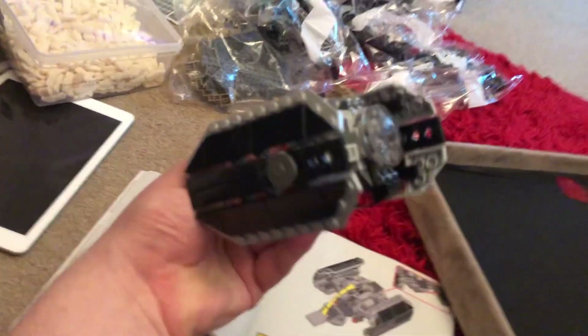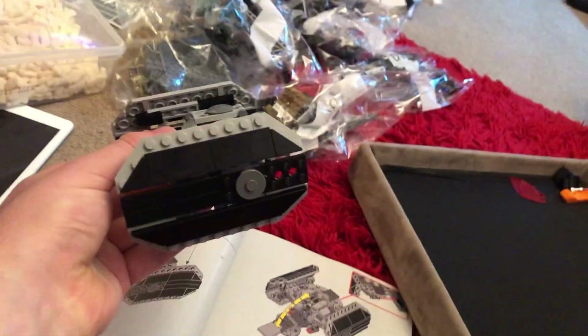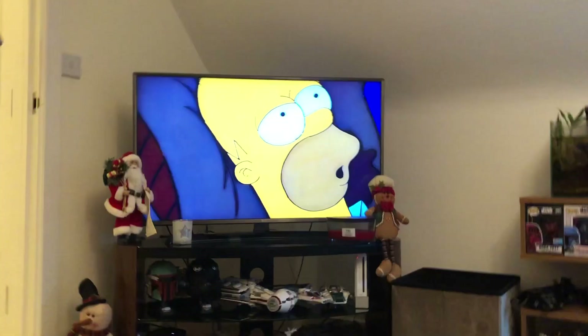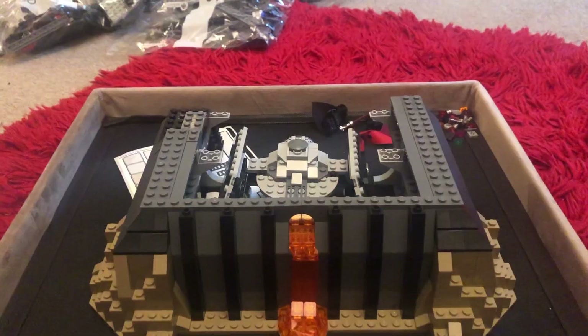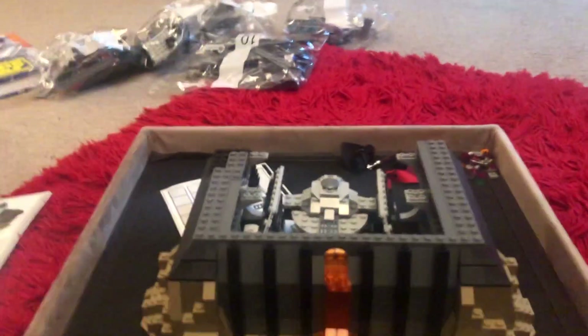Just finished building the first couple of bags, which is Darth Vader's TIE Fighter - really cool build. We're watching The Simpsons from season one, on like episode five. We did about five bags of Darth Vader's Castle and it looks really cool so far. When I first saw this set I thought it looked really naff until I watched Rogue One and realized where it was from, so it's low-key become one of my favorite sets.